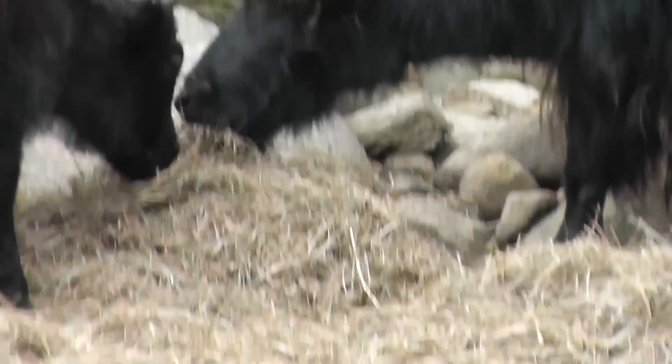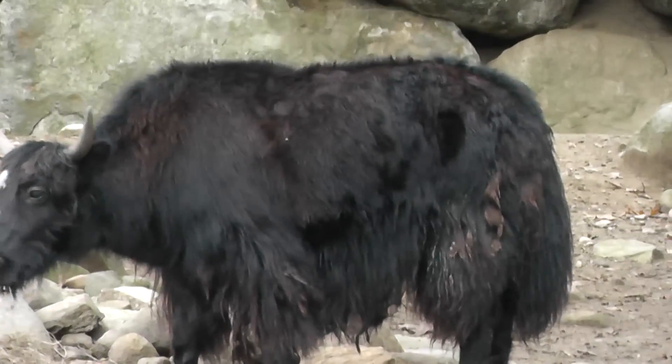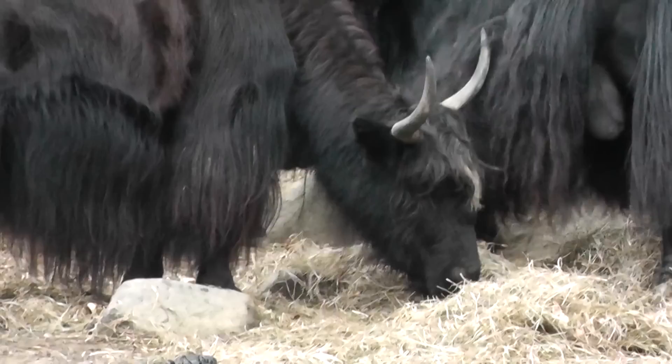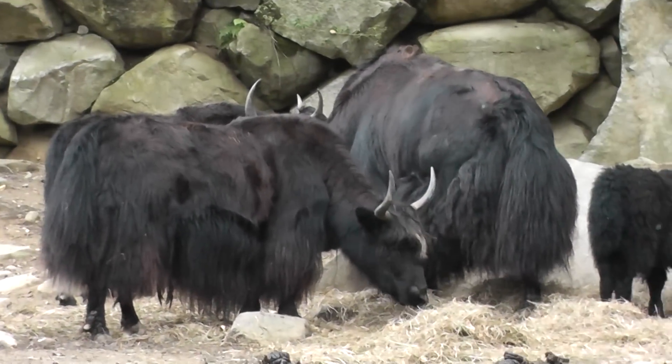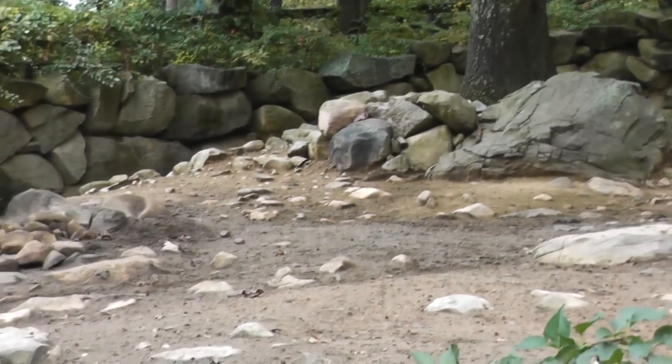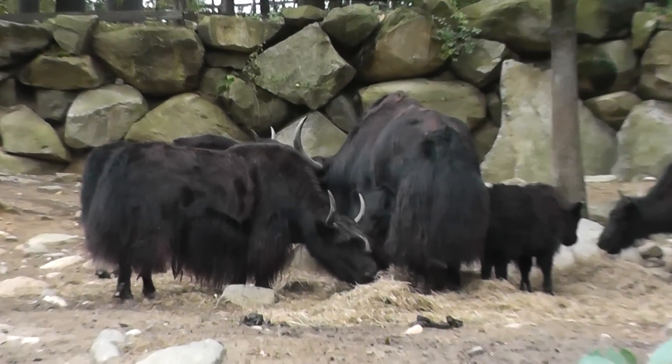They're herbivores, as you can see, since they like hay. They're over here chomping. So they're big with big fur, for obvious reasons, because Tibet is pretty snowy, cold, and rocky — so this matches their native habitat.